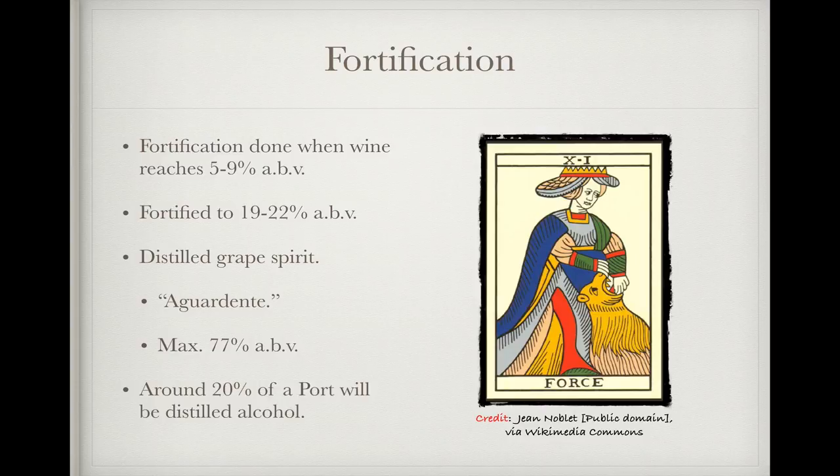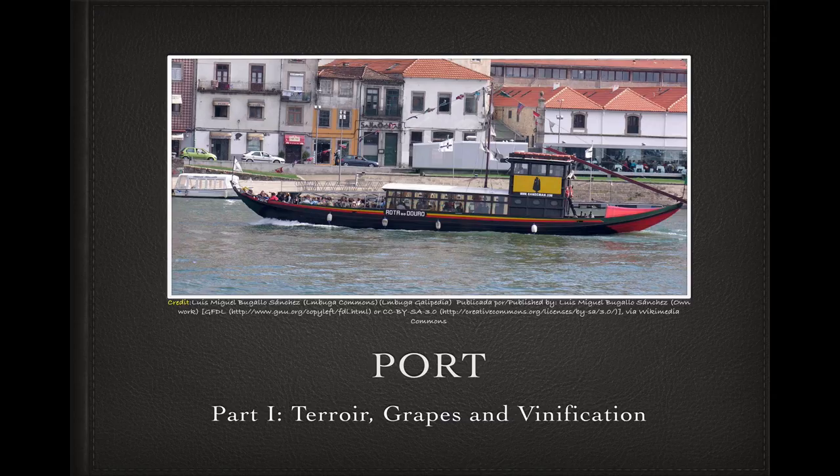After fortification comes aging, but that's something we'll be saving for Part 2. Thanks for joining me for another Wine Cast. Part 2 is going to cover the peculiar classification system used for port estates, and then talk about aging and the variety of styles that result from the way in which a port is aged. If this cast was helpful and enjoyable, please like it and subscribe to my channel. And as always, I hope to hear from you in the comments. I'm your host, the Unknown Winecaster, and I'm out. Enjoy the grape, but always enjoy it responsibly.